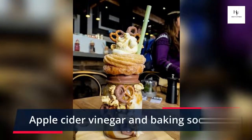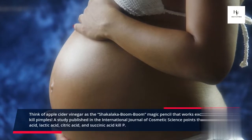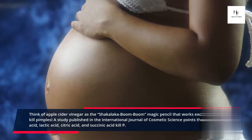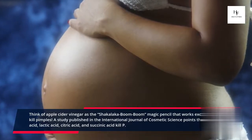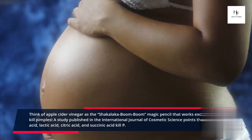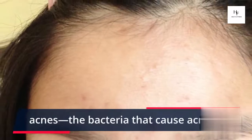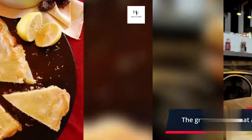Apple Cider Vinegar and Baking Soda: Think of apple cider vinegar as the magic ingredient that works exclusively to kill pimples. A study published in the International Journal of Cosmetic Science points out that acetic acid, lactic acid, citric acid, and succinic acid kill P. Acnes — the bacteria that cause acne. The great news is that apple cider vinegar has all of these.